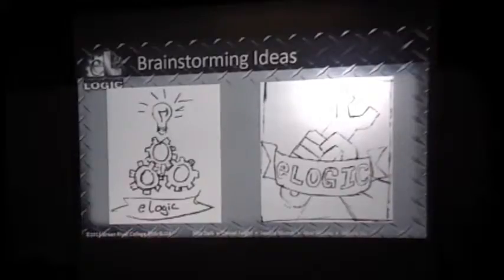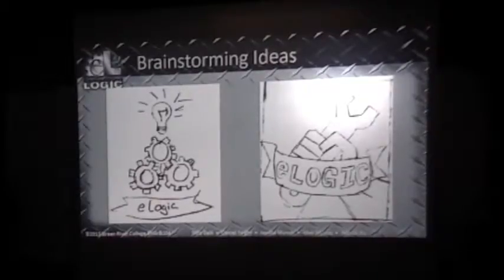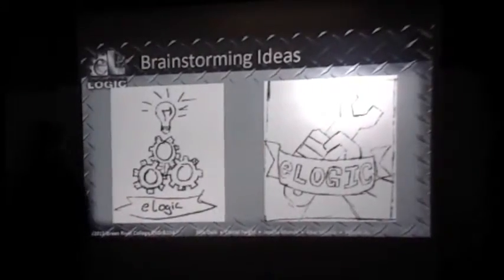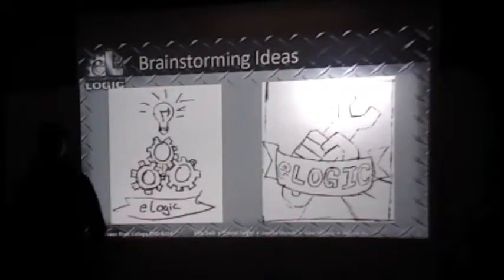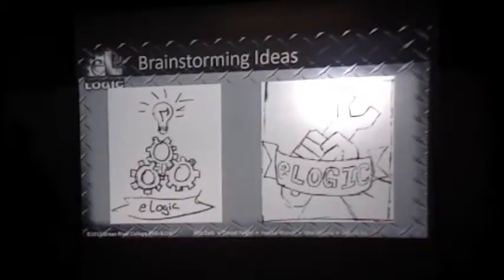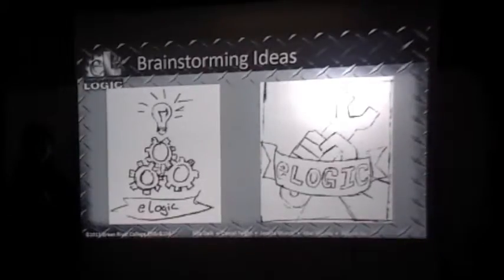The first couple sketches — obviously gears come to mind when you're thinking about engineering. I think most people thought of that for the logo, with a light bulb above representing an idea. The initial idea was that since we have five people, we'd have five fingers holding together to show good teamwork, and the spinner we're holding means we're doing engineering.